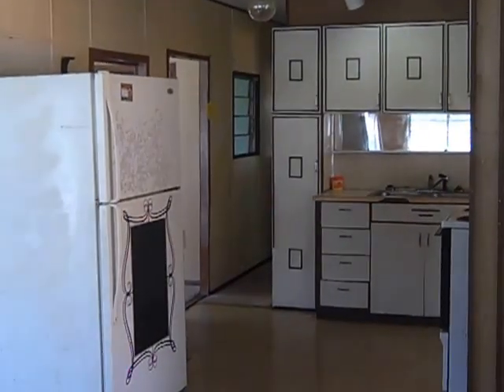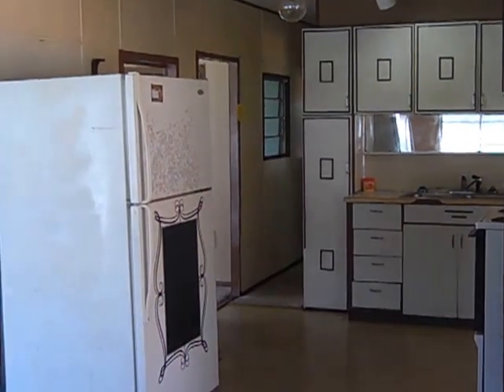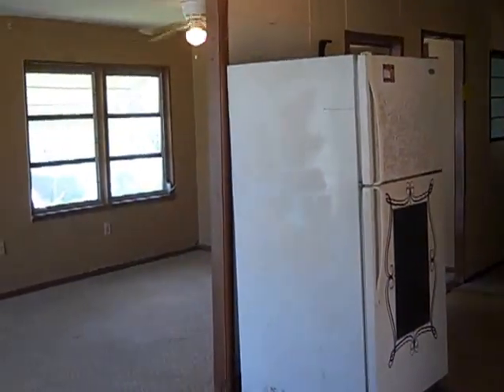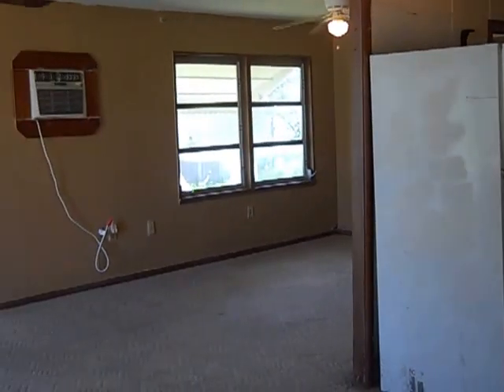This is a three-bedroom, one-bath mobile home in Holiday, Florida. It's at 1935 Sparkle Lane. We've got a couple of specials on it and we'll give you all those details in a minute or so as we tour the house.